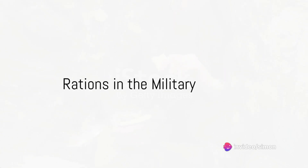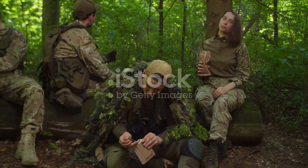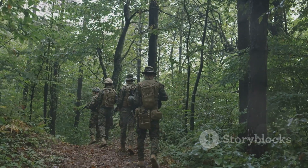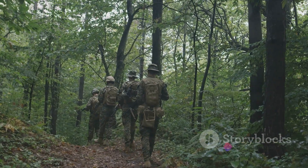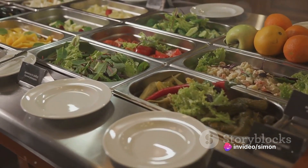Next, let's discuss the concept of rations. In the military, rations refer to the food supplied to service members. These can range from MREs, or meals ready to eat, designed for field operations, to a more traditional mess hall setup. The goal is to provide nutritionally balanced meals to keep our service members healthy and ready for action.